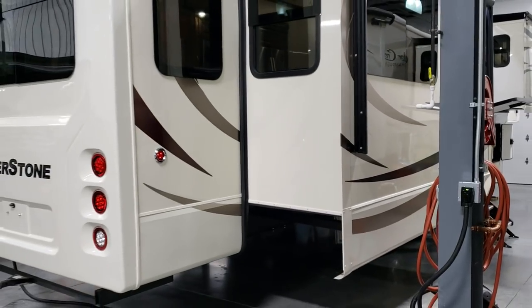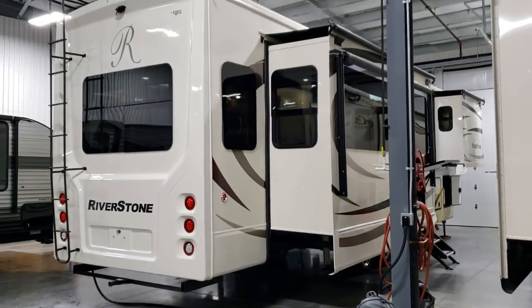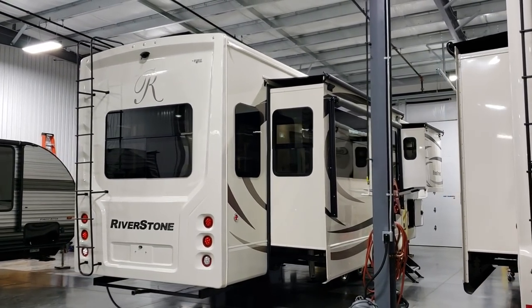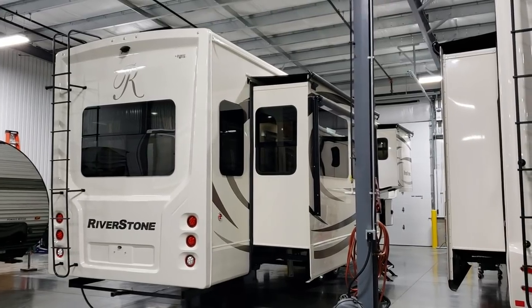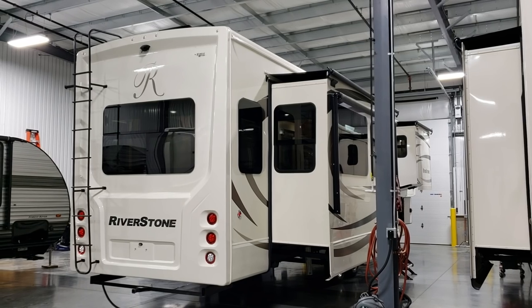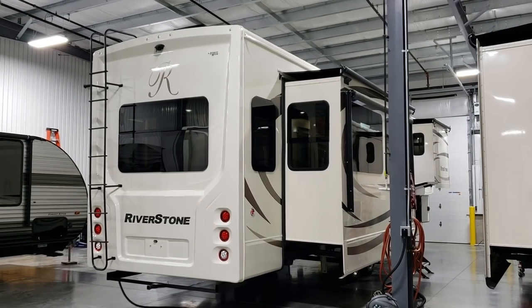If you're interested in purchasing one of these Riverstones or any other beautiful fifth wheel, I'll be glad to help you out. My name is Ray. Our website is CoachesRVNation.com. Toll-free number is 888-417-8299, extension 203. Thanks for checking out my campers.